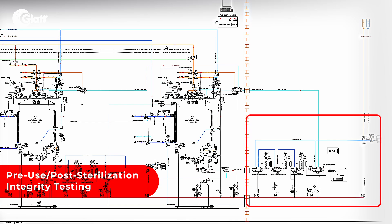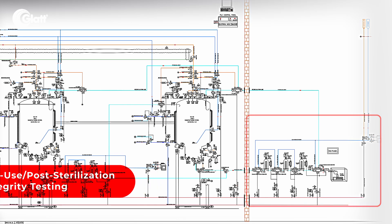PUPSIT is a method used to verify the integrity of sterilizing grade filters at two critical points: before they're used in production and after they have been sterilized. This ensures that the filter remains uncompromised and effectively performs its role in removing contaminants from the drug product.